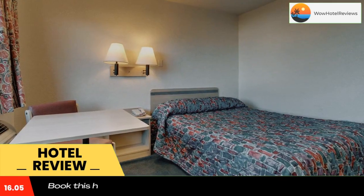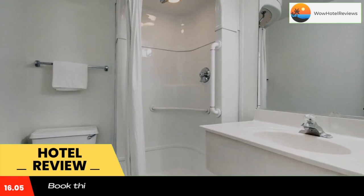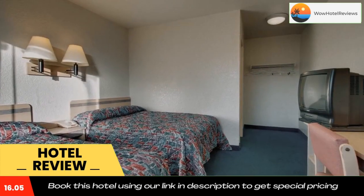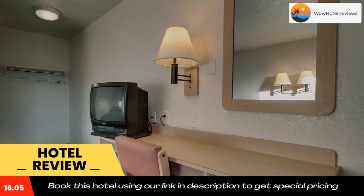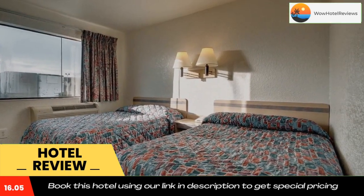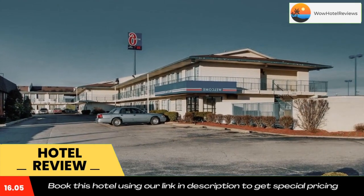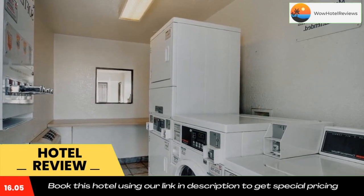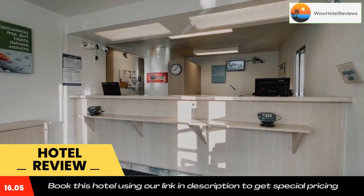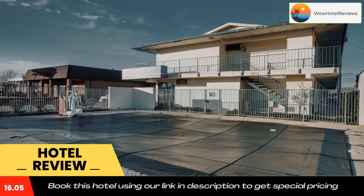The International Bluegrass Music Museum is a 10-minute drive from the motel. Ben Horse Golf Course and Park is 7 miles away. Use our link in the description to get a special discount on this hotel. Don't forget to like and subscribe to our channel. Thank you.